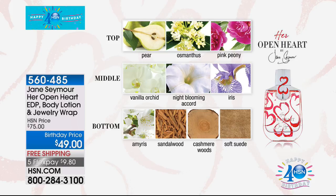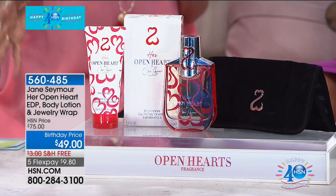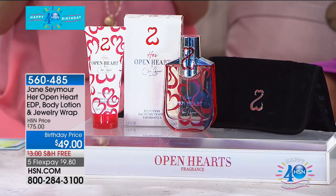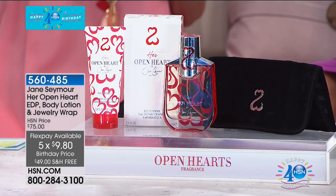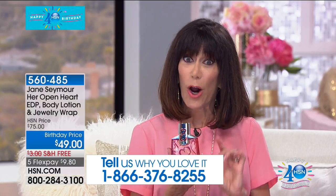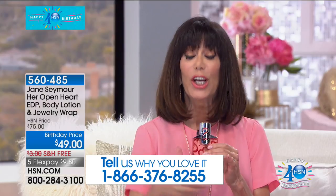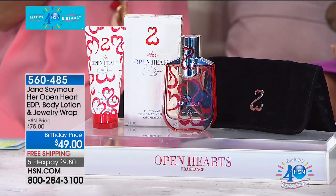I want you to look at the value — from $75, for our 40th birthday, we have it today at only $49. We are shipping it to you for free, on five flex pay payments of $9.80 — $8.17 on your HSN card. The value is incredible. One of the most wonderful experiences last time when Jane was here were the phone calls — if you bought Open Hearts when we launched it here at HSN, please take the time to call. This configuration — you're getting the fragrance, the lotion, and the incredible wrap.